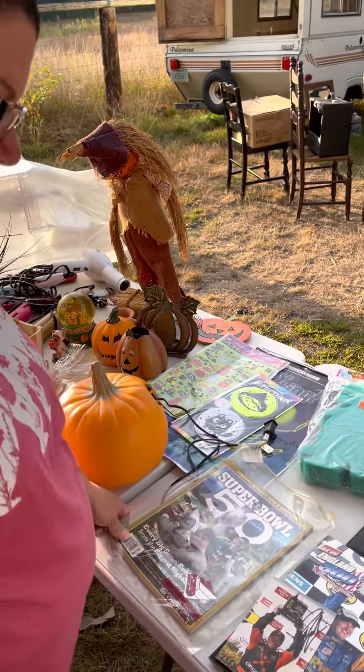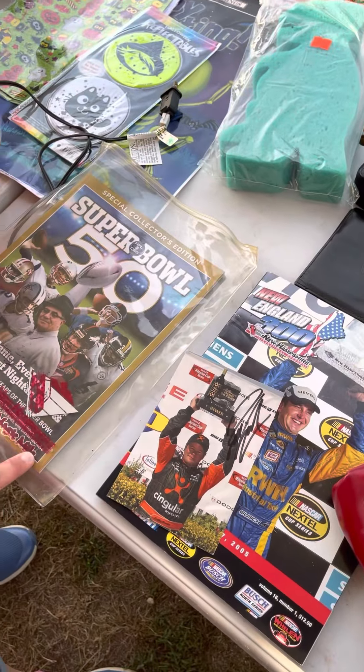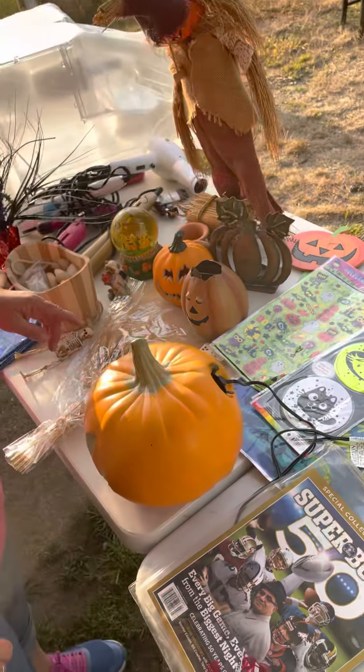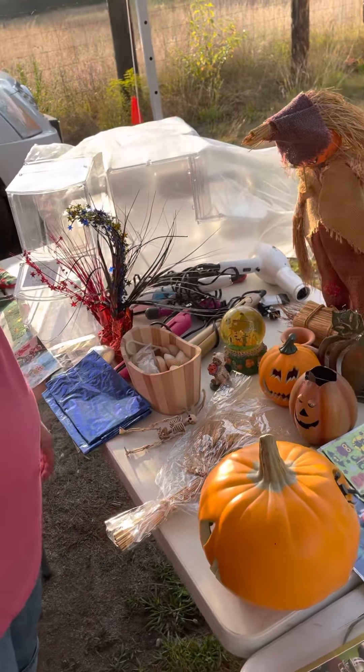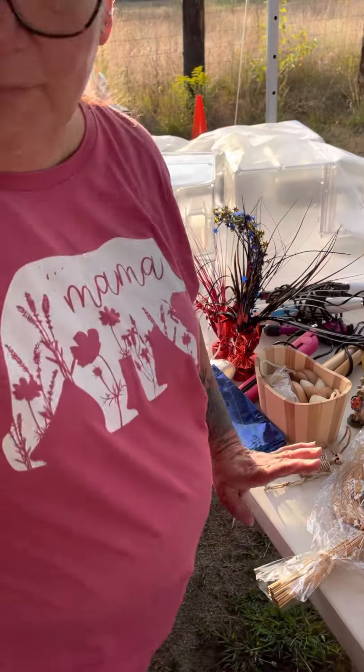I have some NASCAR collectibles and a Super Bowl magazine here — that's from 2016. Halloween and fall decor, and some party decorations if anybody's having a Marvel party.